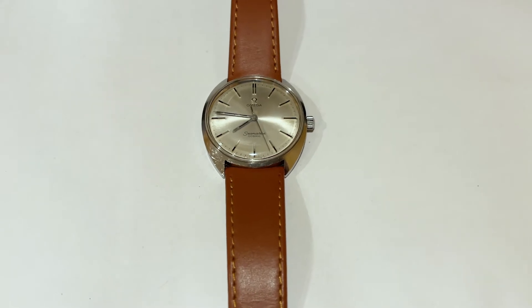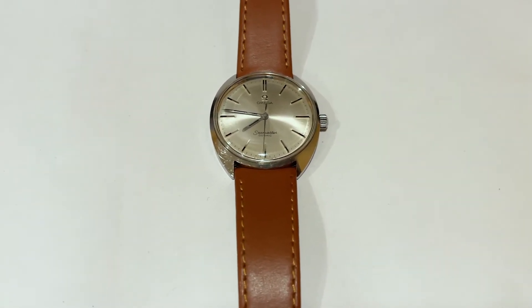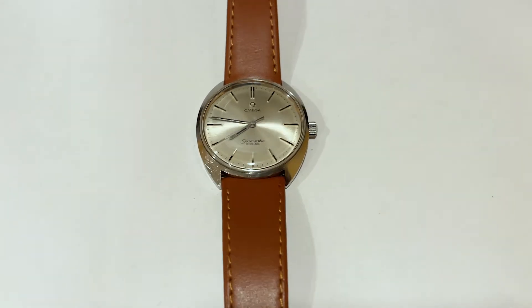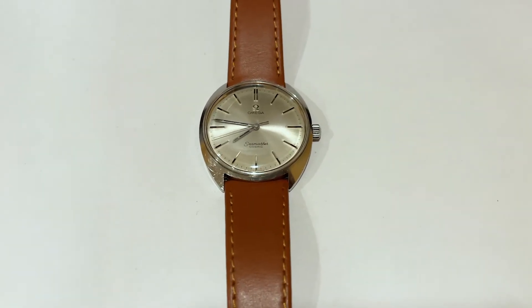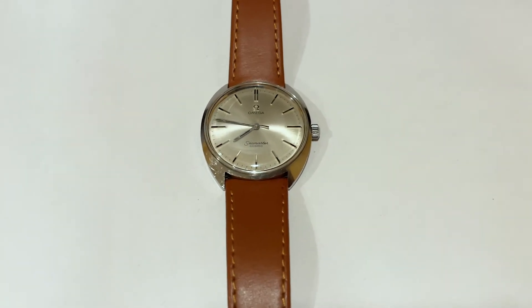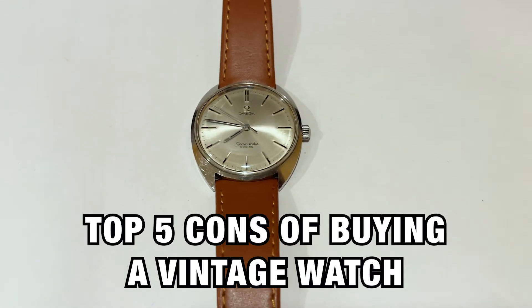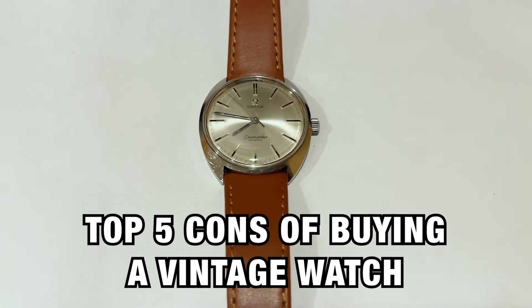Now, this might not apply to you, obviously, if you're shopping on the really high end of the vintage watch market — like if you're into really good vintage Rolex, or if you're some kind of multimillionaire collecting vintage Daytonas, this is not going to apply to you. But in general, for someone shopping at sort of the lower end of the vintage market, like I was, here are a few reasons why you might want to stay away — or just generally, a few cons.